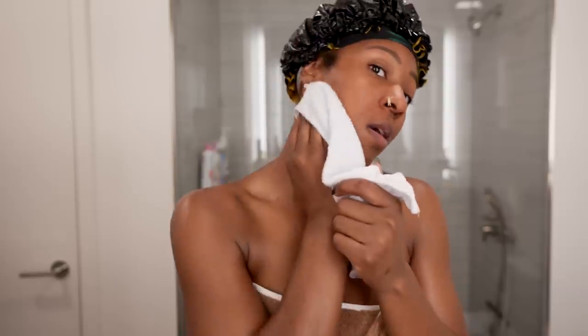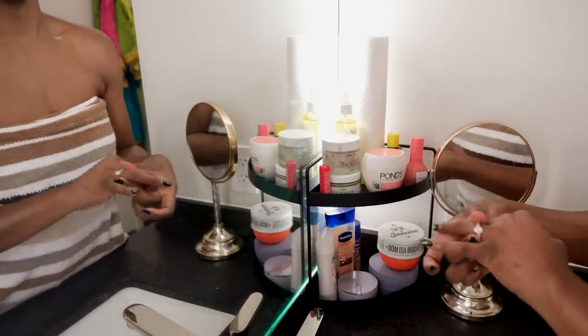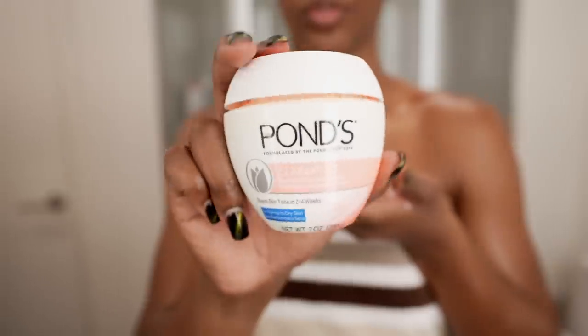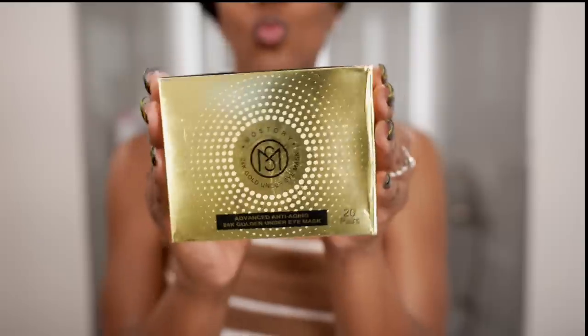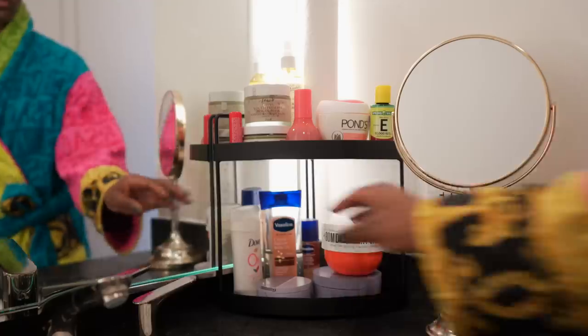Moving into skincare — I use a hot washcloth to wipe down my face and open my pores so they can take in my skincare products. There are three products I use for my face: this Vitamin E oil, the Glow Recipe Guava Vitamin C Dark Spot Serum, and Pond's Dark Spot Correcting Cream. I mix all three together and apply it to my face, which makes my skin look vibrant and moisturized — a must since I don't wear foundation. Every once in a while, if I notice dark circles, I also throw on these 24-karat gold eye masks.